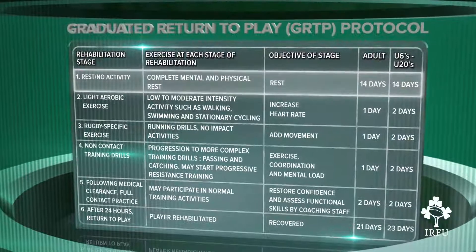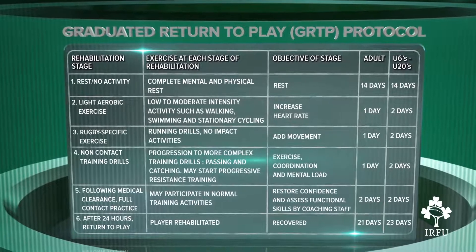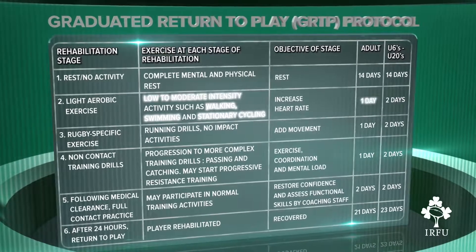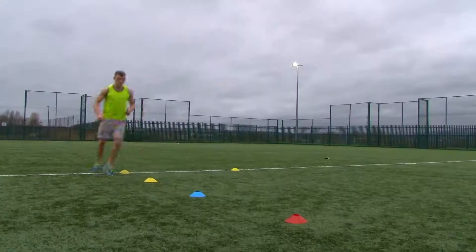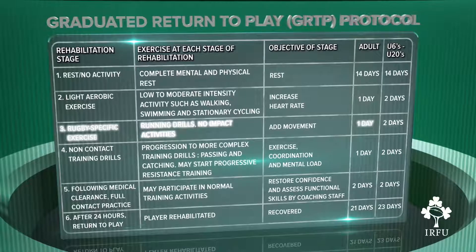The graduated return to play protocol involves six stages. A player must be symptom-free at each stage in order to progress. If the player complains of any symptoms, they must return to the previous stage. The first stage involves 14 days of complete mental and physical rest. The second stage involves the player undertaking low to moderate intensity activity such as walking, swimming or stationary cycling. The duration for this stage is one day for adult players and two days for junior players aged under-6 to under-20s. If the player is symptom-free, they can move to the third stage, which involves rugby-specific exercise such as running drills. This period must not involve any impact activities, and the duration is again one day for adults and two days for junior players.